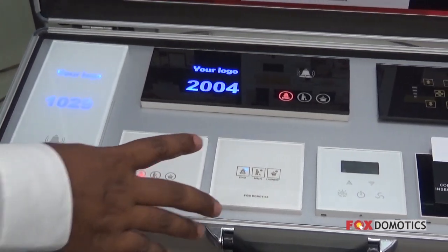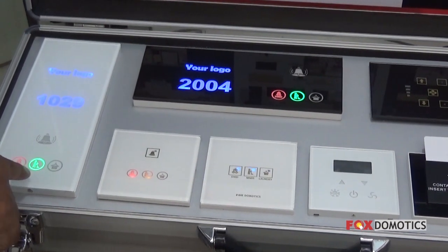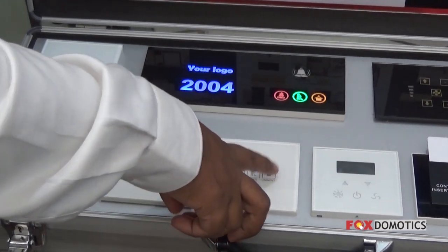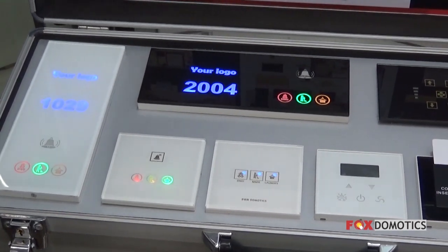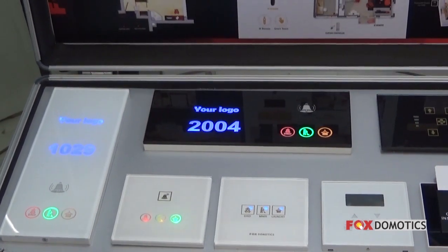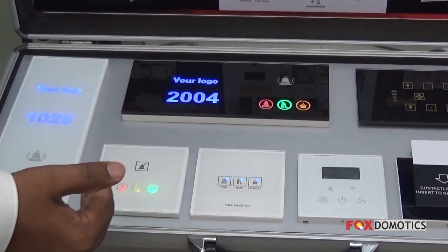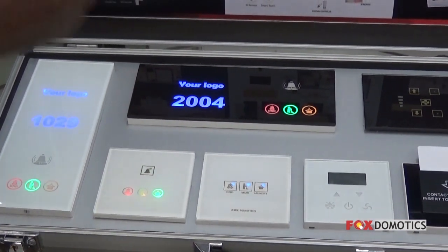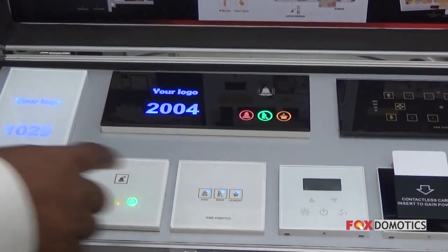Once DND is activated, the bell will not ring. There are two more keys: 'Make My Room' and 'Laundry.' When Make My Room is active or Laundry is active, any service staff walking along the corridor can see that the guest has asked for laundry, do not disturb, or for their room to be made.